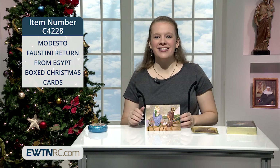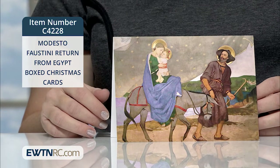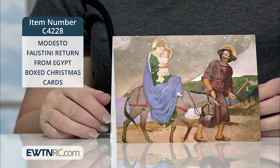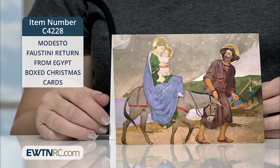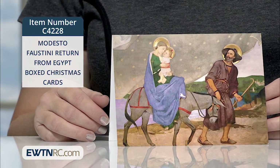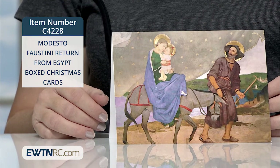The first is this boxed set of Modesto Faustini Return from Egypt Christmas cards. I had never seen this image before and I love it. What a sweet moment on an otherwise very difficult journey for the Holy Family, returning home from Egypt.